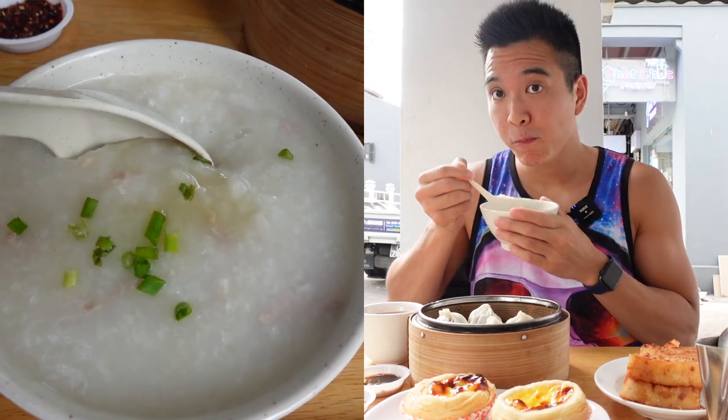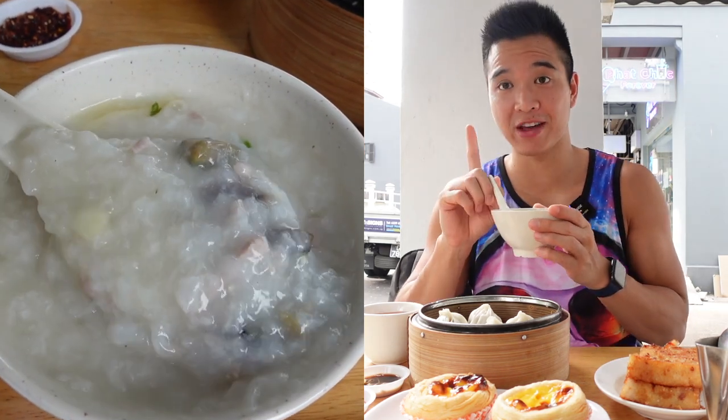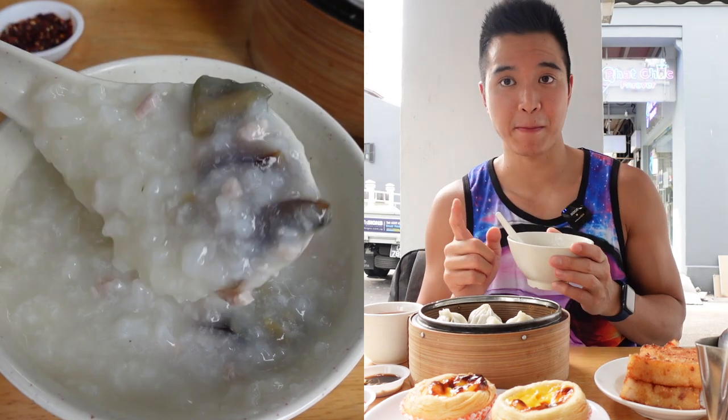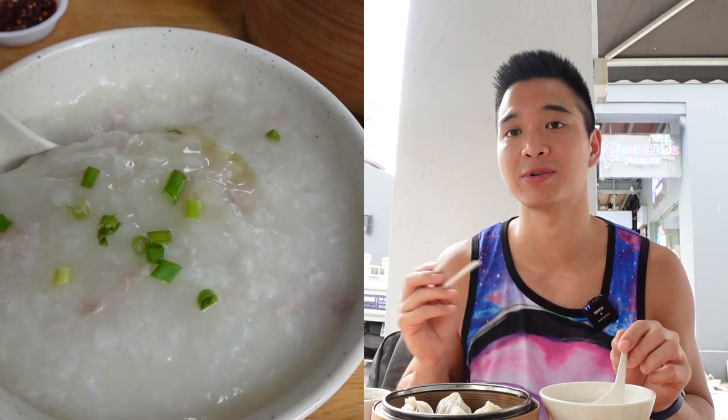Let's start with the congee. The minced pork in there tastes almost sweet. I love congee — my favorite is the one with the century egg. Porridge is one of my favorites; I can eat it in the mornings but also during the day. Right now at lunchtime it's just a perfect soothing, warm meal to start with. The century egg is really nice here — you have to eat it while it's hot!